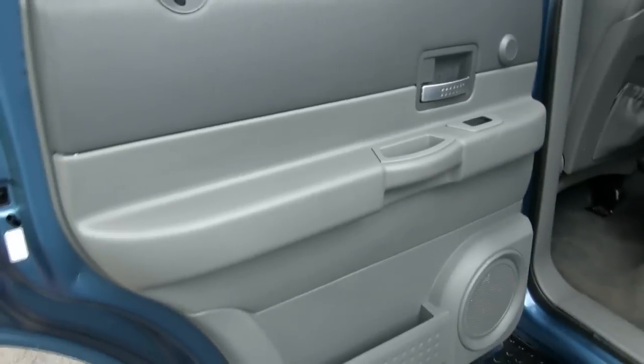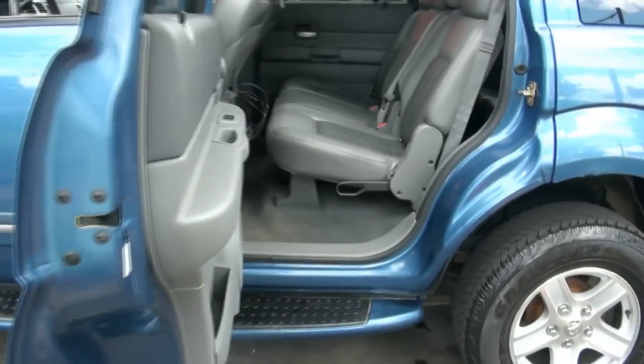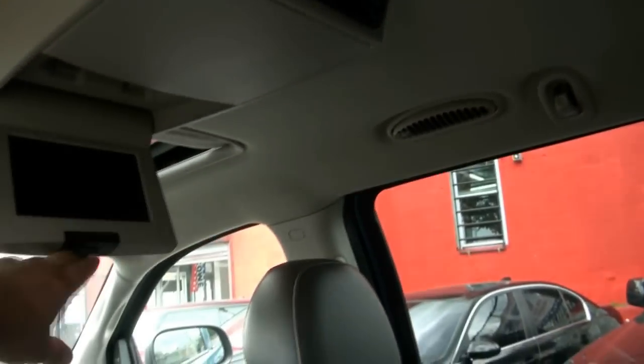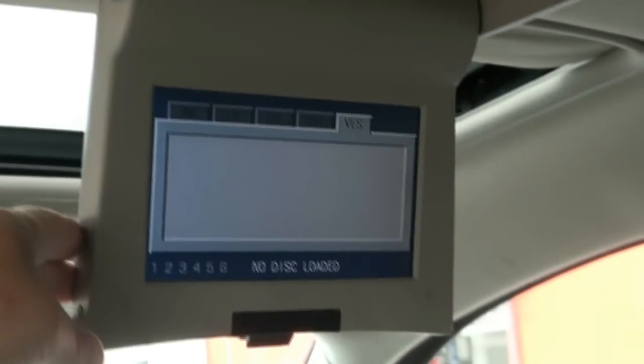One thing I like about these Durangos is that the tailgate — look at that — actually opens up straight, so you could fit anything into this. It has wireless headphones for the back because it has an RES rear entertainment system with DVD, which is really cool. You also have rear air conditioning controls, cup holders, and third row seating with a 50/50 split in the rear.